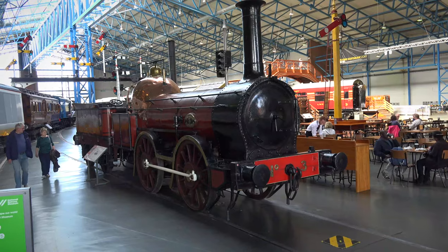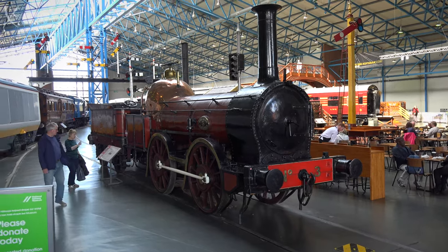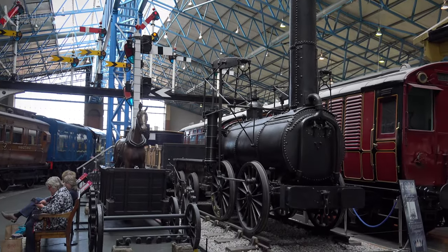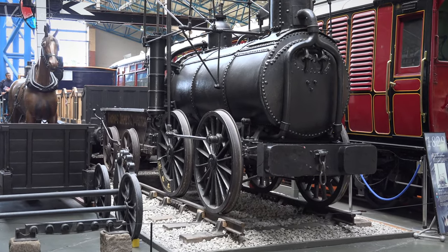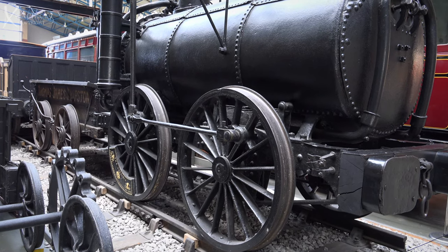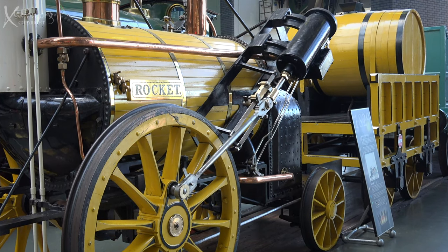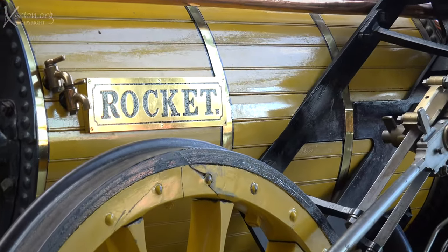So we had a look around. The Copper Knob, 1846. Agenoria, made in 1829 in Stourbridge. The Forerunner, the Rocket, designed by Robert Stevenson in 1829 and built in Newcastle.